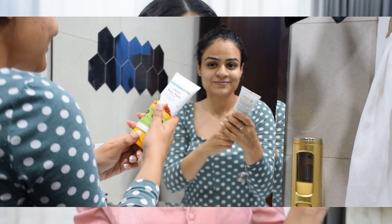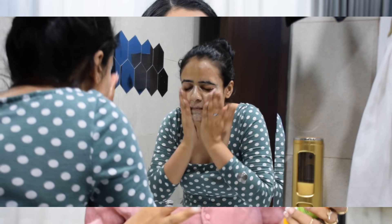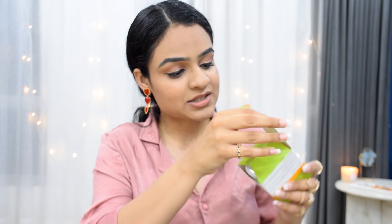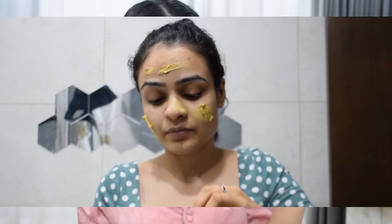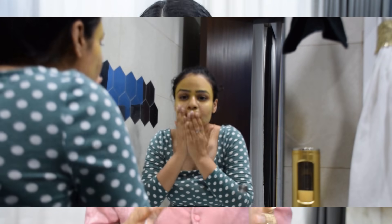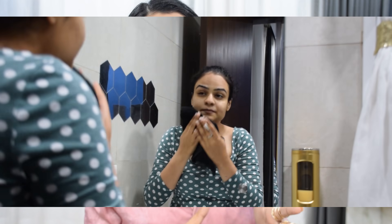Starting with the face wash — for my dry skin, I didn't feel like it drained any moisture out of my face. Then I applied the face mask using the little spatula included, left it on for 15 minutes, and the results were really instant. As the name suggests, it's a de-tanning and brightening product, and it's chemical-free and made with natural products — it does it all without harming your skin. Links to buy are in the description, available on Mamaearth, Amazon, and Nykaa.